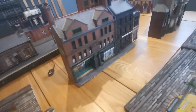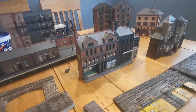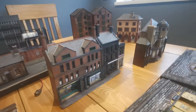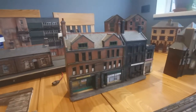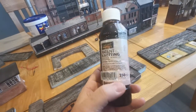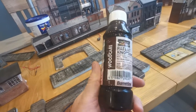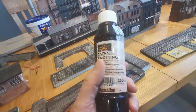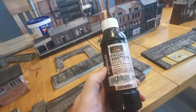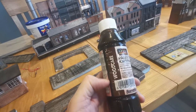Greyboard cuts very easily with a new scalpel blade. After I've cut the windows out and the doorway shapes and so on, I use knotting solution to paint over the surface — three or four coats, the first one just soaks in dramatically. This has the effect of really toughening up the card and makes it very resistant to changes in ambient temperature and moisture, which can be a problem with card-based models.